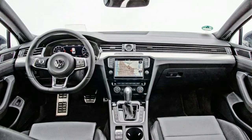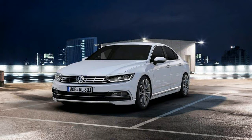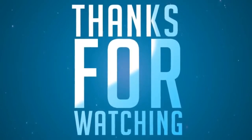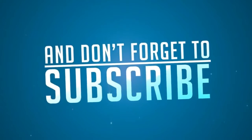The fuel economy is laudable. We managed an indicated 21 mpg with extended amounts of driving at triple-digit speeds. In the European test cycle, this Passat is rated at 33 mpg.